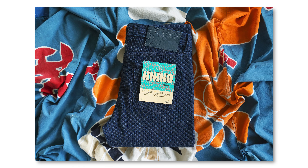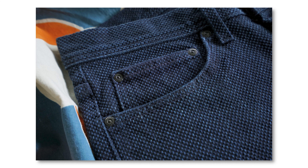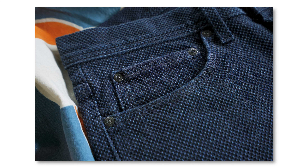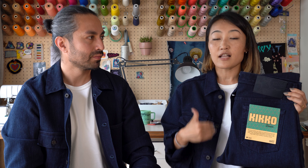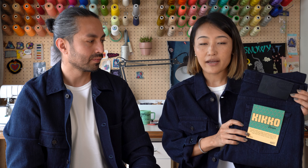Kiko Denim is 12.5 ounce Japanese denim. It is 98% cotton and 2% stretch. There was actually a little oopsie — the tag says 100% cotton, but it is actually 2% stretch. This fabric is indigo dyed and it's made on a dobby machine. A dobby machine is a type of jacquard machine that weaves a pattern into the fabric, specializing in smaller repeating patterns. The pattern this fabric has is called Kiko, which in Japanese means turtle shells, and that's where the name came from.